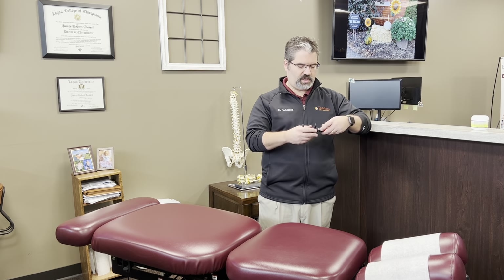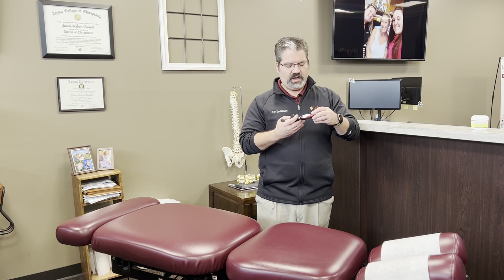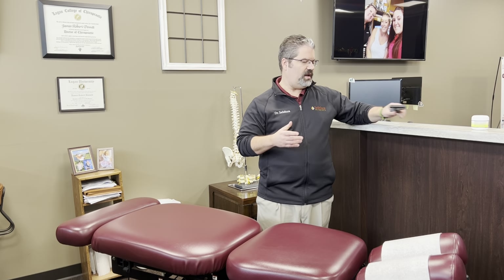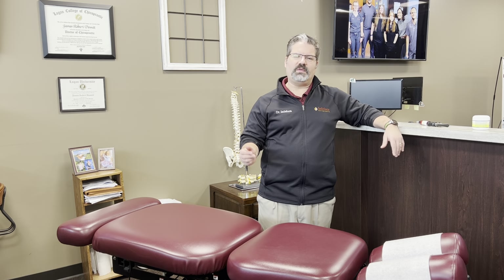A lot of patients, especially if they're scared to get adjusted, or they're really acute, or they're in a lot of pain, we can start them off with some lighter force techniques. We also have Dr. James's activator right here — we can adjust you with an instrument, it's a light force technique called activator. So we start you off at your level. If you bring in a grandma and she's 103, we're certainly going to adjust her differently than if one of the local fullbacks came in from the football team.